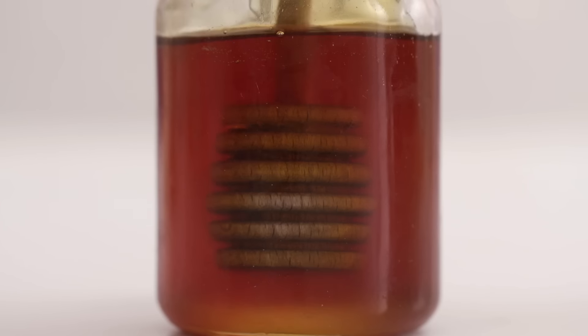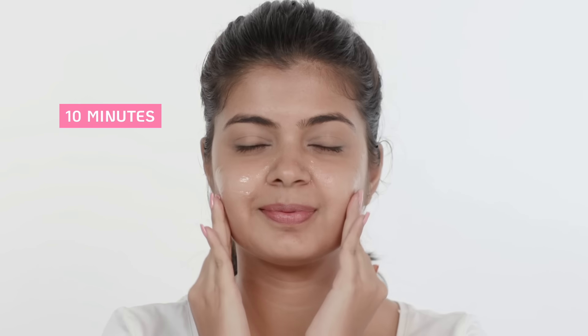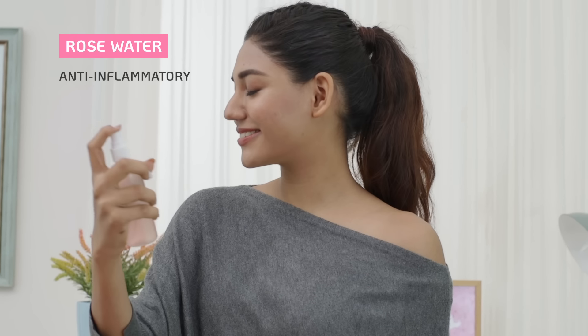If all else fails, you can fall back on some simple DIYs that will do your skin some good even if they don't clear up the milia as quickly as you want. Make a mask of honey and a tiny pinch of cinnamon and apply it to your face for about 10 minutes before washing it off. Or try using rose water as a toner — it's an anti-inflammatory and might help clear up those bumps sooner.